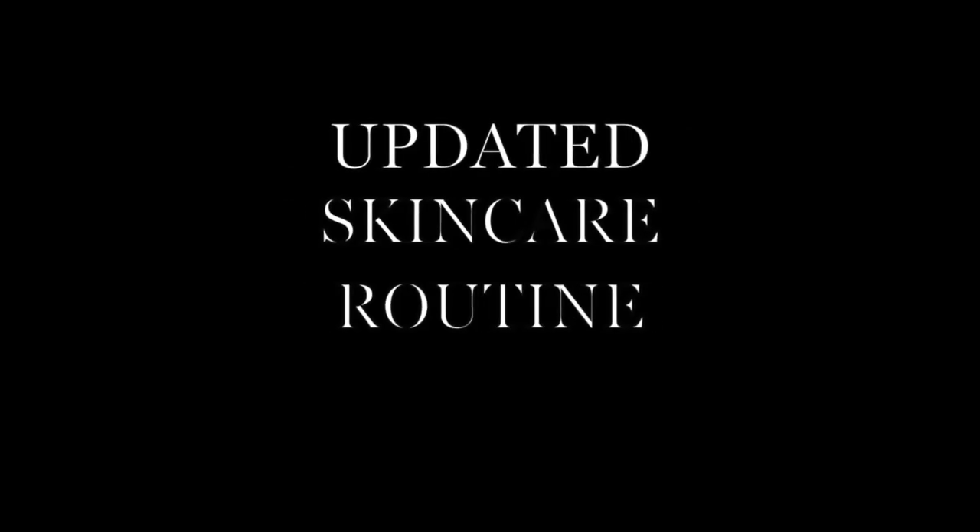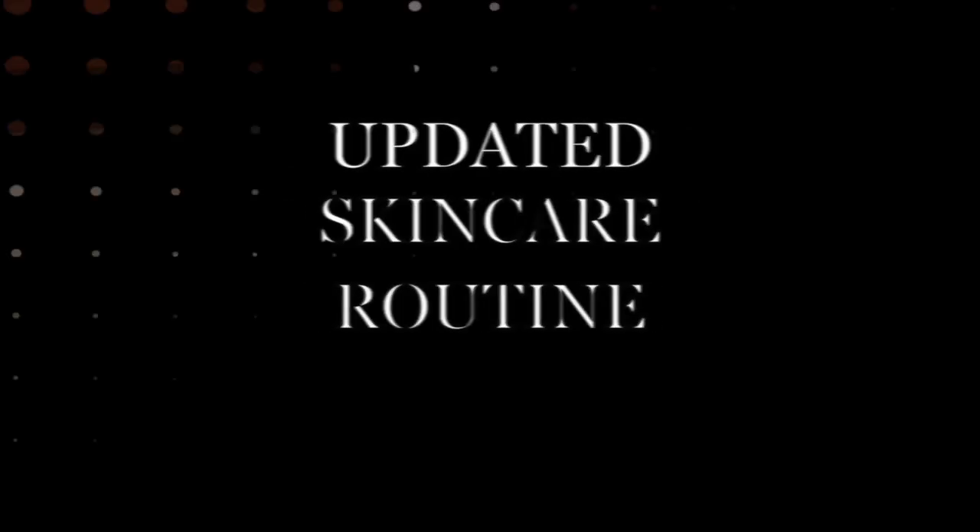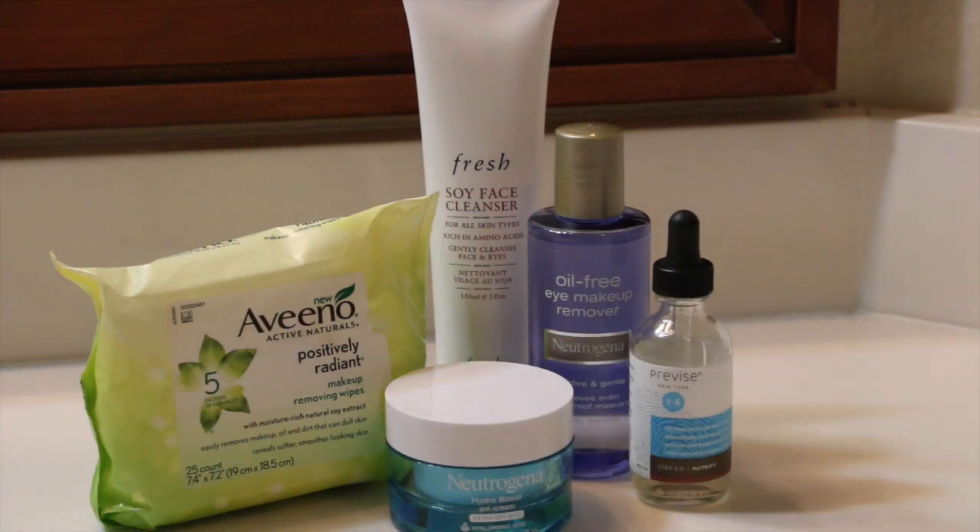Hello everyone! I'm here with my updated skincare routine and this is just some of the items that I use most nights before I go to bed. I'm just going to pin my hair up out of my face before I begin.